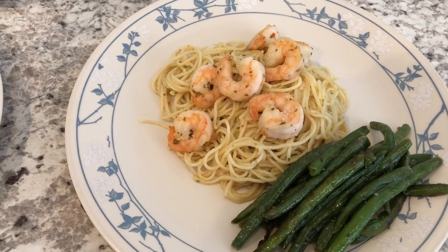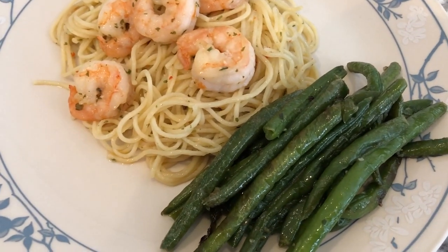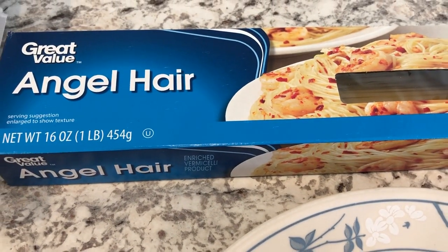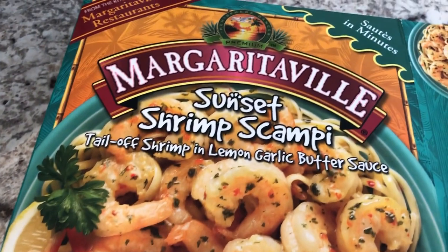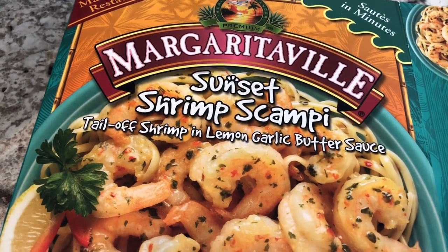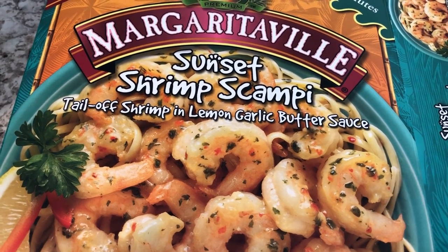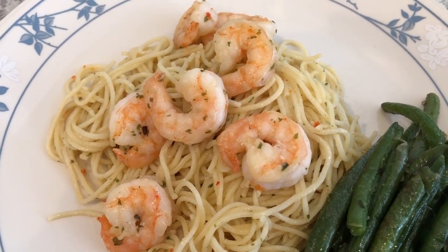Hey guys, we are using up some more food from our freezer and pantry. The green beans came from the freezer, and we are also having shrimp scampi — the pasta came from the pantry and the shrimp came from the freezer. Normally when I get the Margaritaville shrimp, I usually get the jerk shrimp, so this is my first time trying the lemon scampi, or lemon garlic butter sauce. Here is Howard's plate and here is my plate — this is what we're having for dinner tonight.